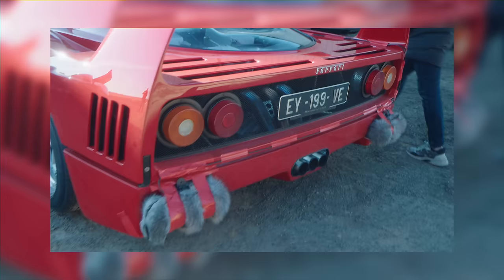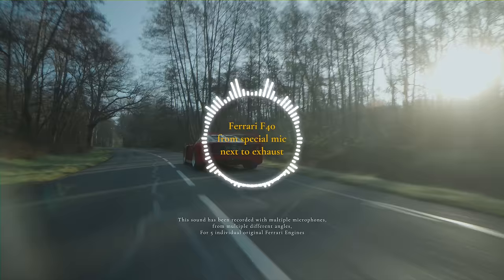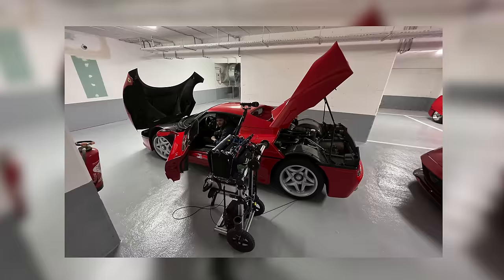If the sound of your film doesn't feel authentic it simply takes the viewer out of the film, and this is something I really struggled with at the beginning because there simply wasn't anyone out there teaching these kinds of techniques. How do I record audio? How do I process that audio? You might have to keyframe audio to go from left to right. The sound from inside the engine bay, for example, sounds completely different to when you record the car's sound from next to the exhaust.